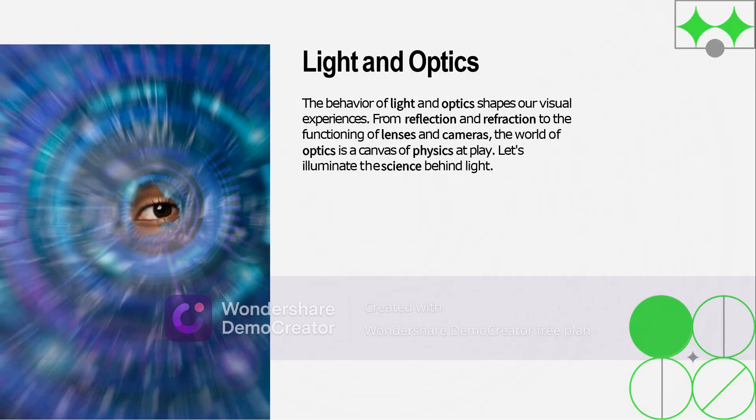Illuminating our world — lights and optics are a wonder of physics. Reflection, refraction, and diffraction explain how light interacts with all sorts of materials, whether it's bending through lenses or bouncing off mirrors. This science gives us everything from eyeglasses and cameras to rainbows and colors.